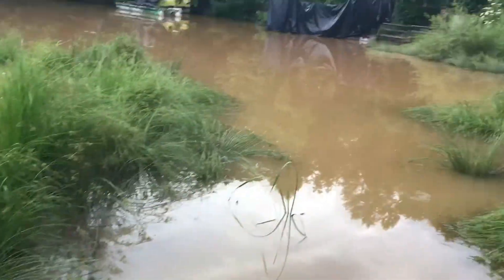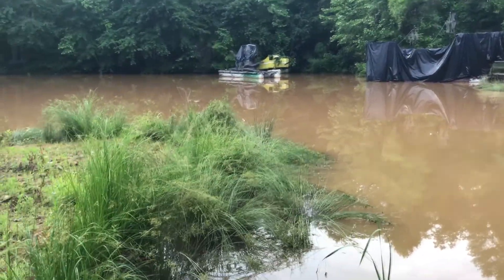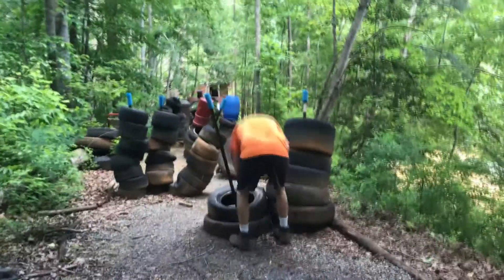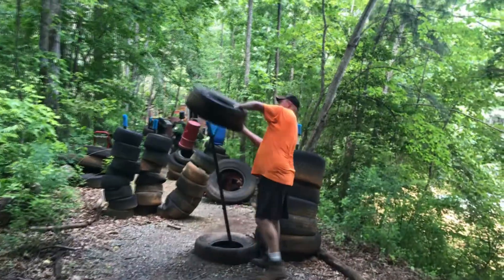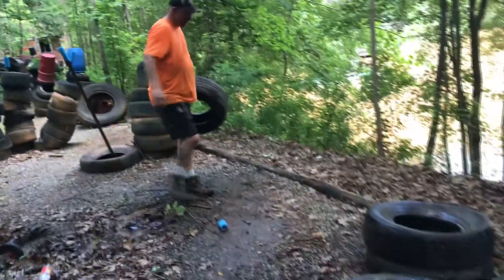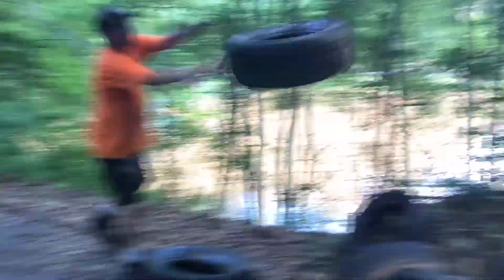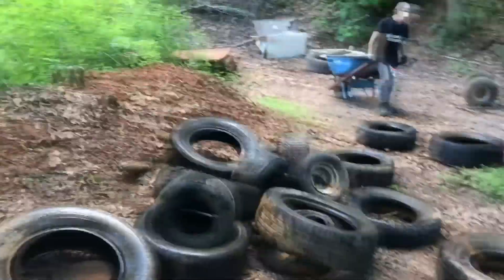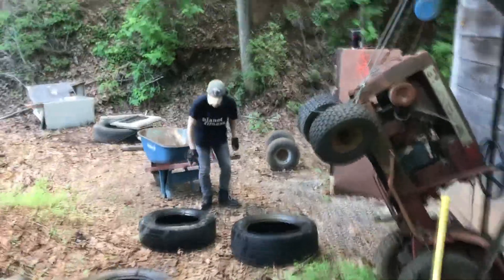Get all these tires and barrels. We're gonna be on 'Dirtiest Jobs' after this, right Benji? Getting ready for the brand new greatest attraction of the year, so stay tuned guys.